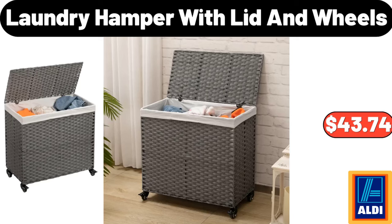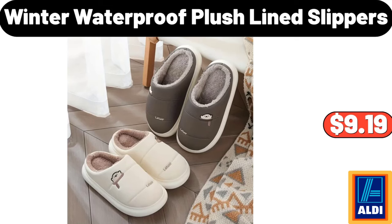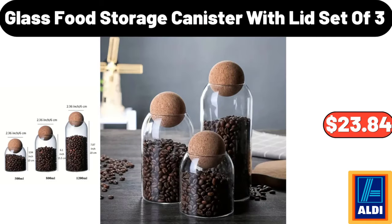Laundry Hamper With Lid And Wheels, $43.74. Winter Waterproof Plush Line Slippers, $9.19. Glass Food Storage Canister With Lid, Set Of 3, $23.84.